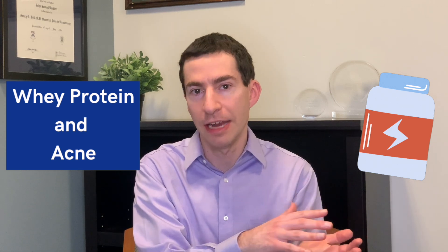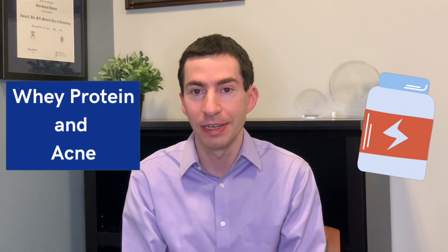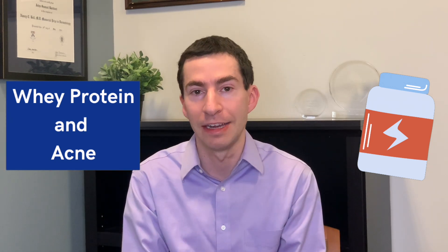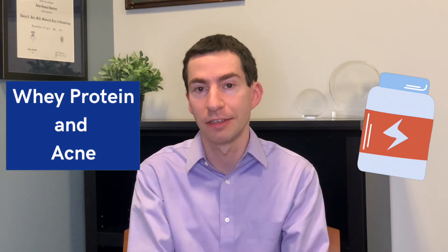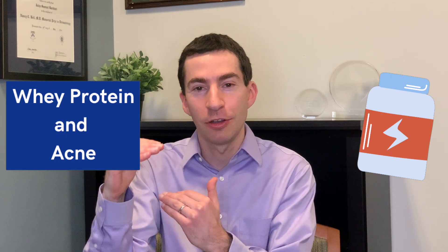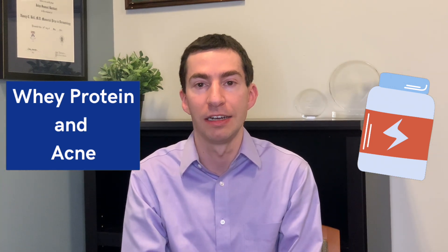Another dietary factor important to consider is whey protein intake. Whey in milk is one way dairy might contribute to acne. People take whey protein supplements for exercise or bodybuilding, and there are notable case reports of people consuming a lot of whey where cutting back led to significant acne improvement. If you're consuming whey protein and having a lot of acne, it's worth considering switching to a different protein source like pea protein. A whey protein supplement is the equivalent of having about six liters of milk, so it's like supercharging the dairy factor.